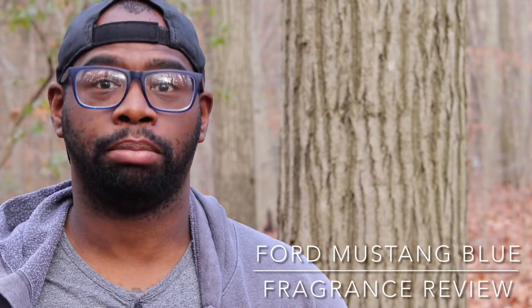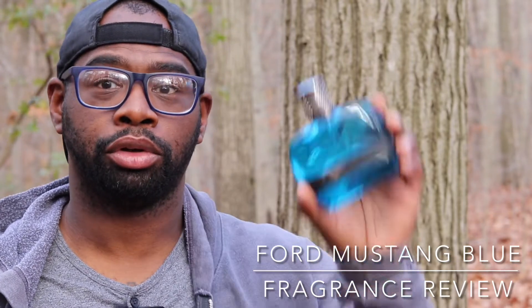Hey everybody, my name is Chris. Welcome to Casual Fragrances. Today we're talking about a blue fragrance from the house of Ford. It is Ford Mustang Blue 2020 fragrance. Let's check this out and see how it is.